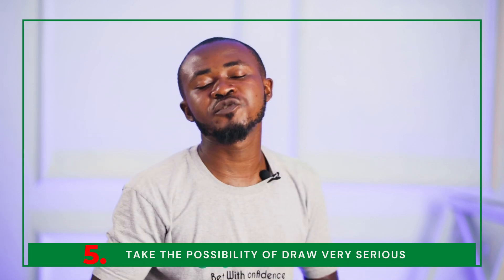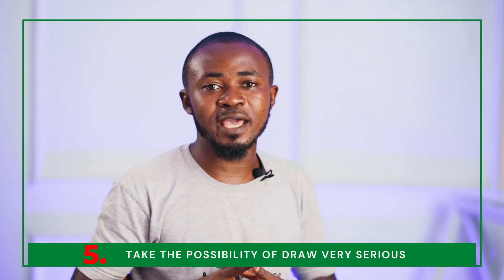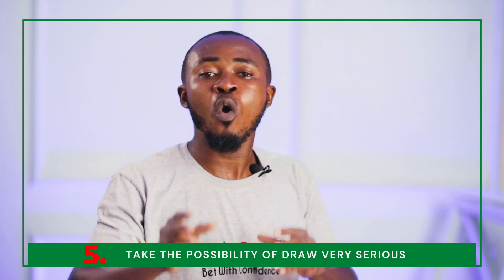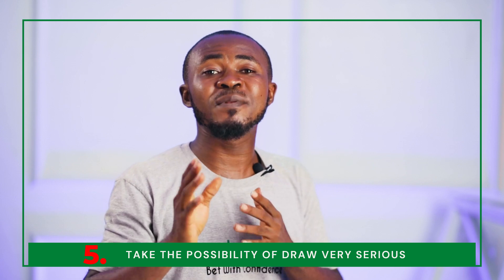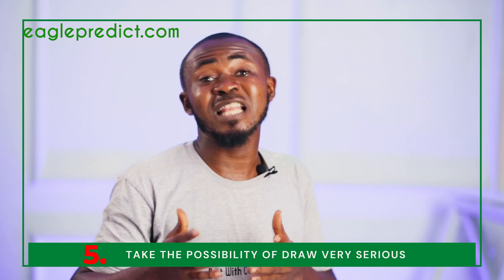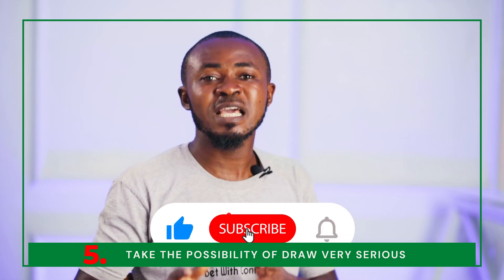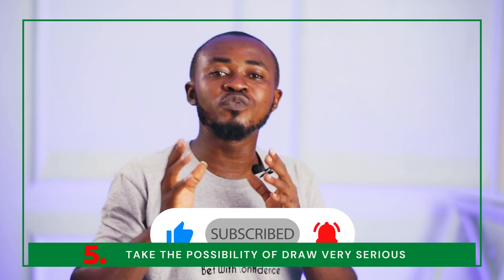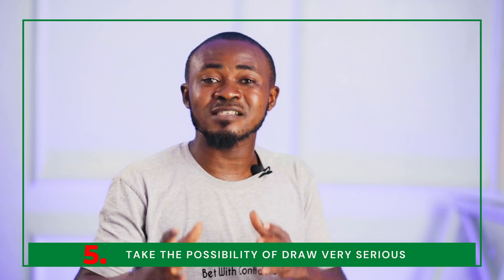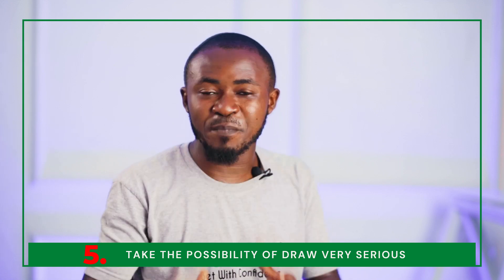The fifth and final strategy is to take the possibility of a draw very seriously. There are three possible outcomes in the 1x2 market: the home win, the away win, and the draw. Many punters overlook the draw because they think it is less interesting or that the odds are too high. However, if after your research your judgment tells you a match can likely end as a draw, you are advised to go for a double chance bet — because it is better to be safe than sorry.